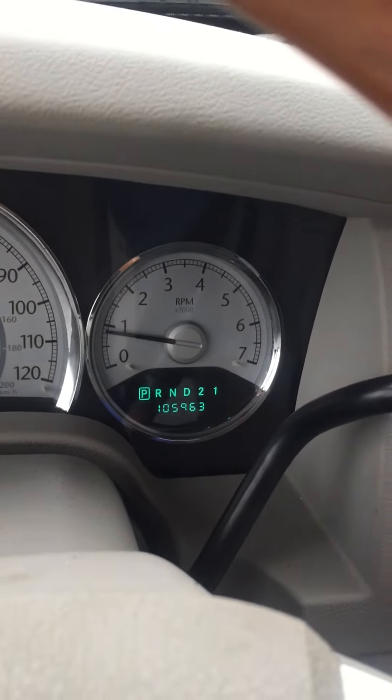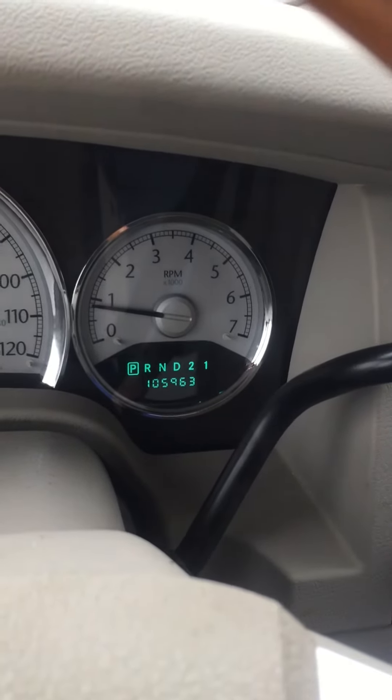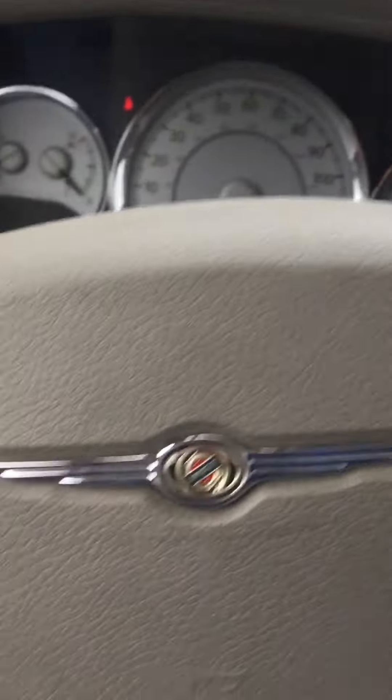This is Jay at Steichman Chevrolet. I'm going to show you our 2008 AXA. It's only got 105,963 miles on it. This thing's loaded up pretty good.